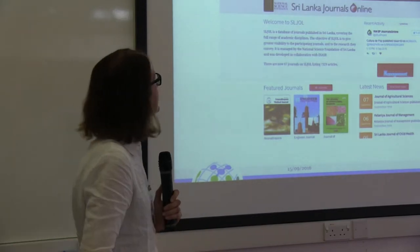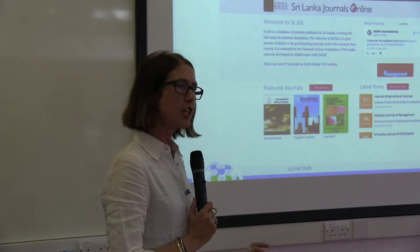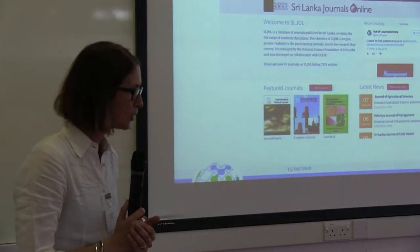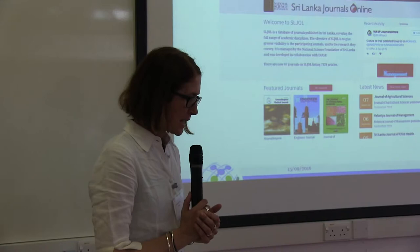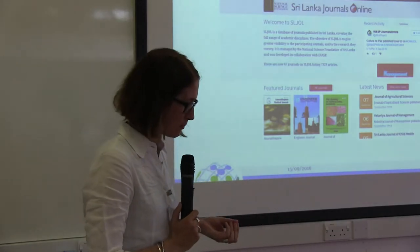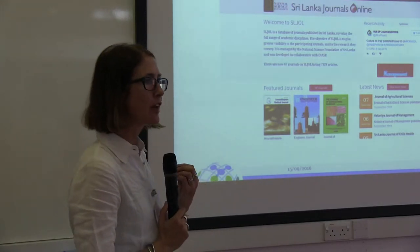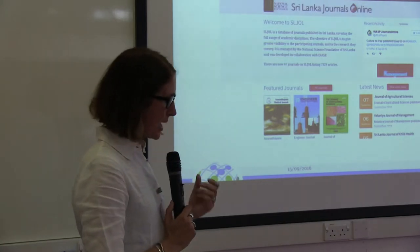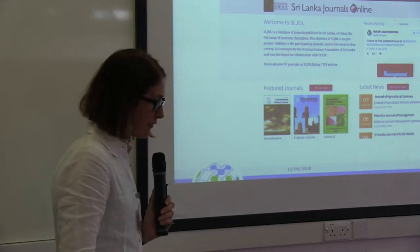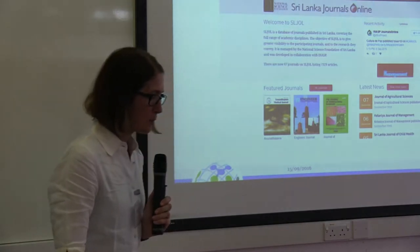What we're doing to address this situation is supporting local journals in several countries. We support online journal platforms, which we call JOLs, and we're currently supporting them in Sri Lanka, Bangladesh, Nepal, Mongolia, and Central America. We support local institutions, such as national science institutions, to run these journal platforms. Back in 1998, we set up African Journals Online, which is now managed locally in South Africa. There are over 350 journals on our Asian platforms and over 500 journals on the African JOL. They're hosted on open journal software, OJS, and they're open access.